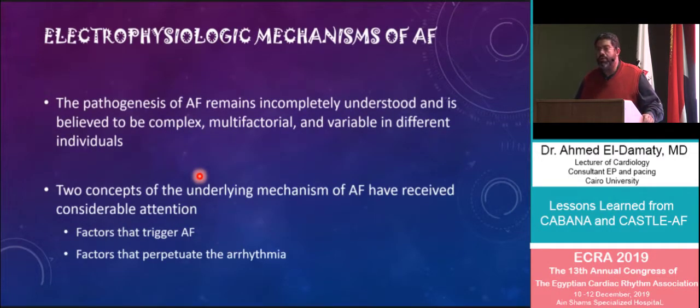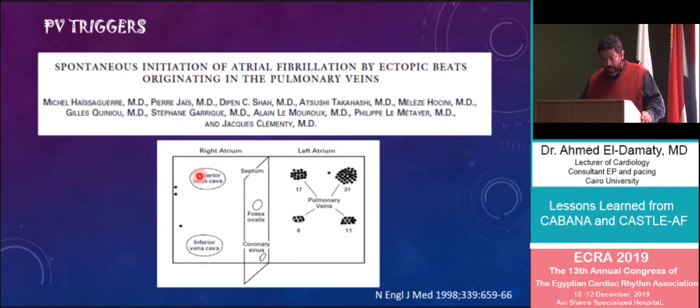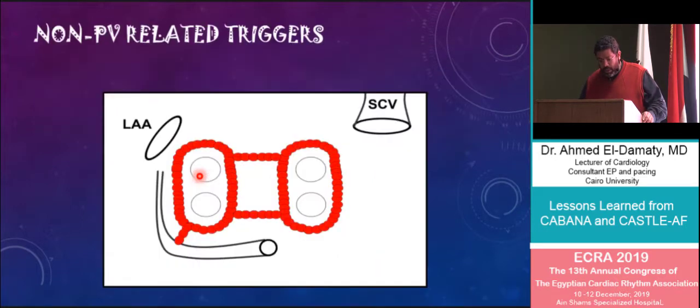AF has always been considered a complex disease with a complex mechanism that is multifactorial and variable from one patient to the other. Two main mechanisms have been taking considerable attention: triggers, whether pulmonary vein triggers or non-pulmonary vein triggers, and mechanisms that perpetuate atrial fibrillation. This is the seminal observation by Hesseger and colleagues, pointing to the fact that ectopic activity from the pulmonary veins is associated with the development of atrial fibrillation in the majority of patients.